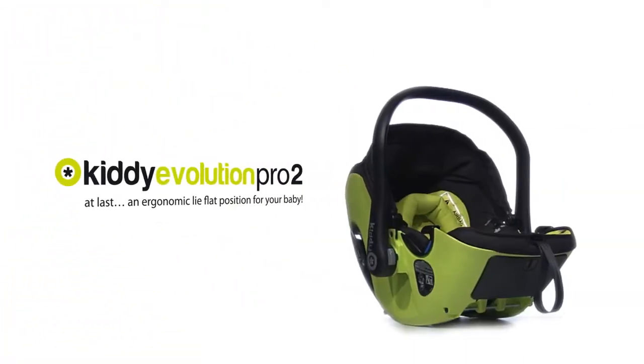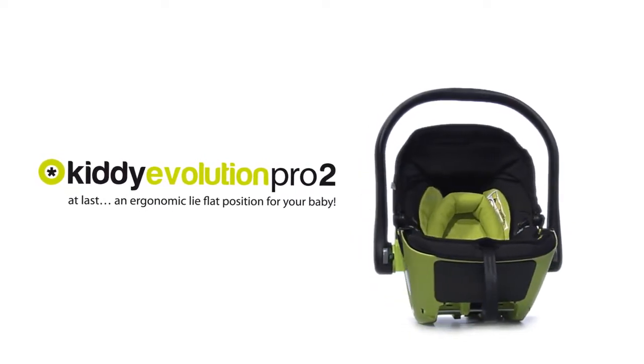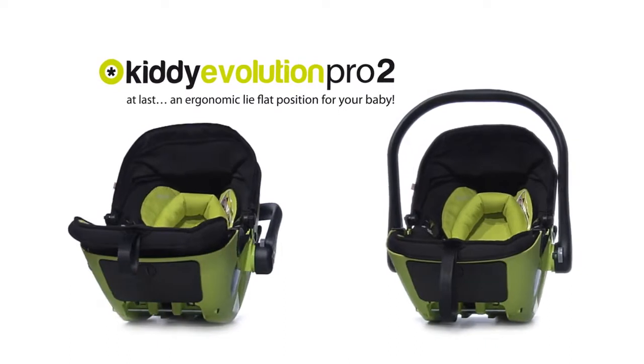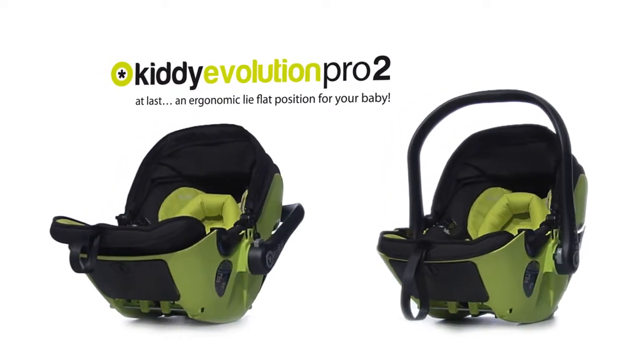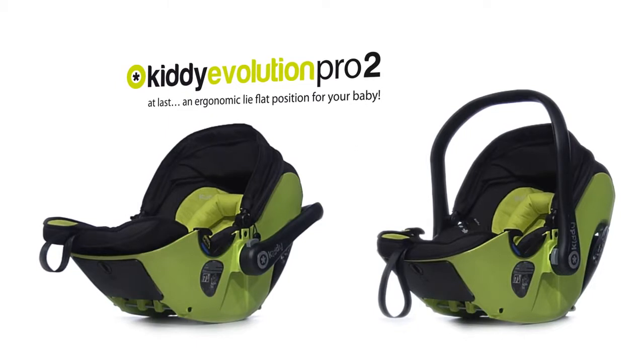Kitty Evolution Pro 2. At last, an ergonomic lie-flat position for your baby. The Kitty Evolution Pro 2 is an infant carrier with a special lie-flat function, comfortable for the child to lie in a relaxed, wholesome position.